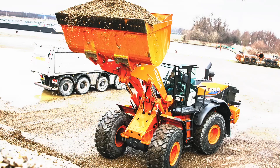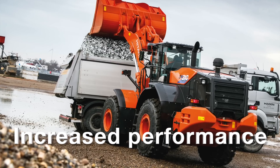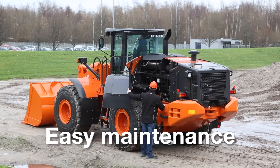Overall, the major benefits of the new ZW-6 machines are improved durability, increased performance, reduced running costs, low noise levels, and easy accessibility and maintenance.